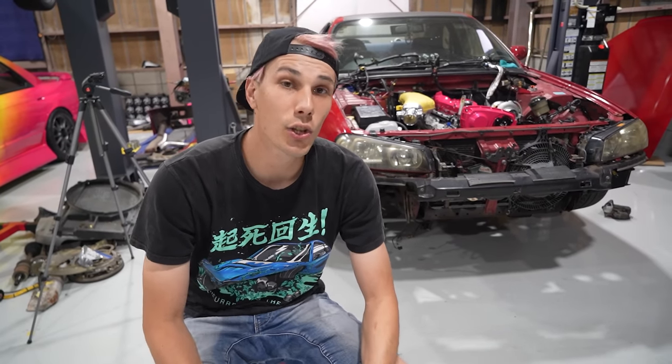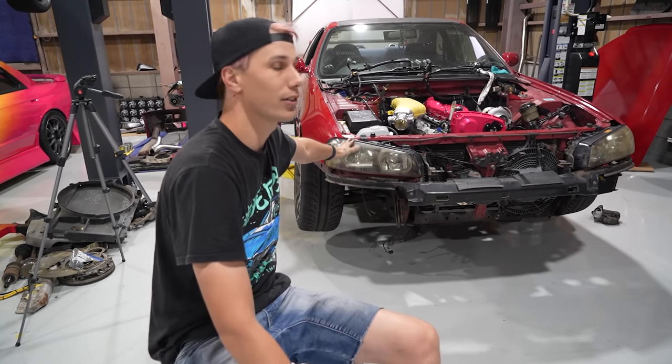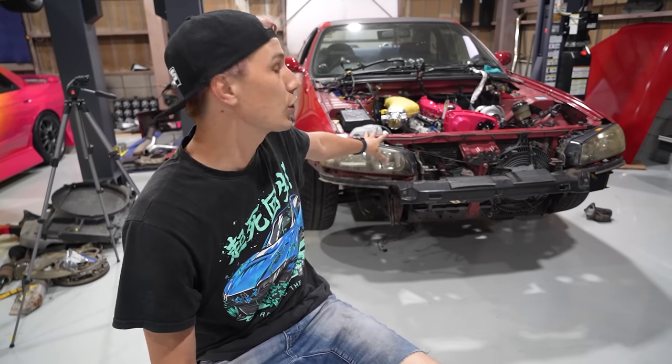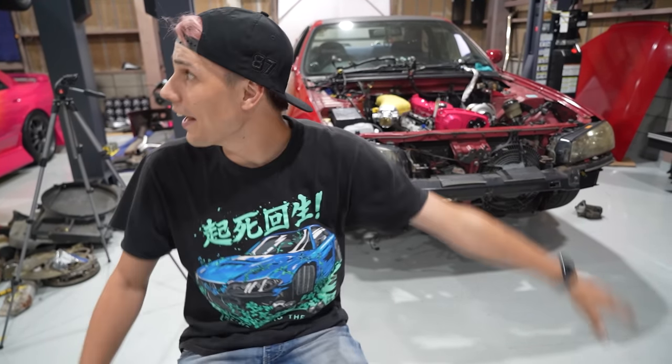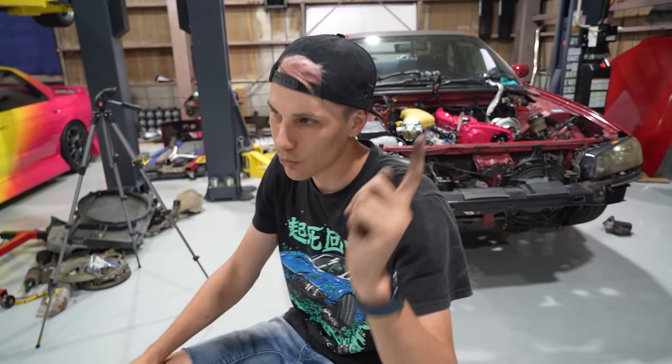The first thing you want to know is everyone wants these cars. This is actually an R33 Skyline with a 34 front end. If you're interested in that and the build we're doing on any of these cars, go check out the main channel and subscribe. Also, this channel is getting to 100K by the end of this year, so if you haven't subbed yet, sub.